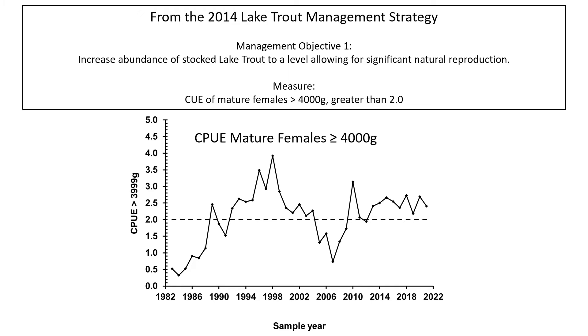The size of mature females is reflective of age seven and older lake trout in Lake Ontario. Since 2010, with the recovery of the stock out of the decline in 2005 to 2007, the CPUE of large mature females has been at or above the target, indicating a high potential for the production of wild recruits in the lake.